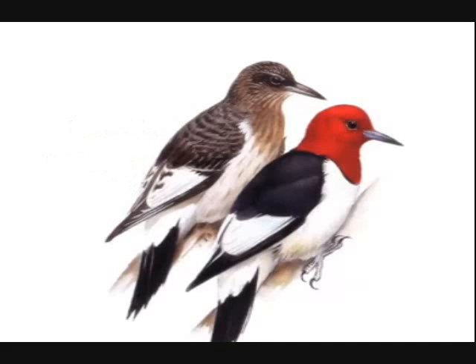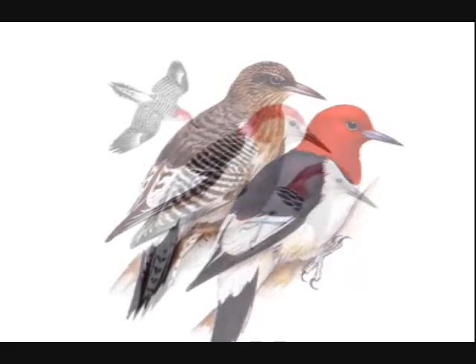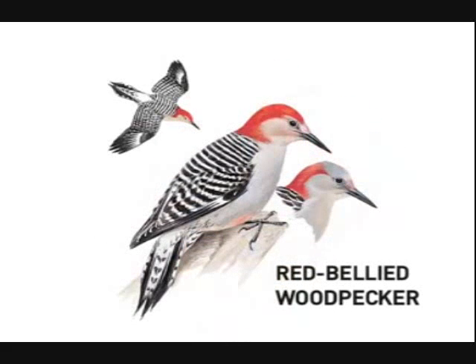The red-headed woodpecker's voice is a high-pitched, excited-sounding queer or tchur. It is louder and higher pitched than the churr of the more common red-bellied woodpecker.